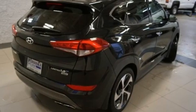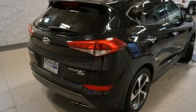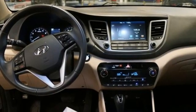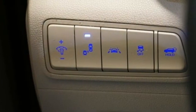Heated rear seats, doors and push button start proximity key, AM-FM satellite radio, hands-free lift gate, wireless phone connectivity, and heated and ventilated leather bucket seats.